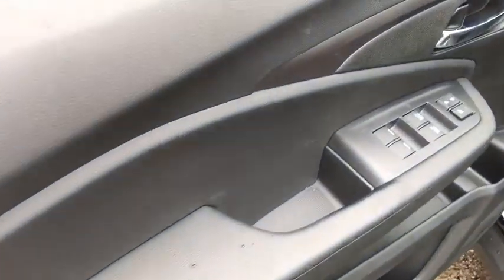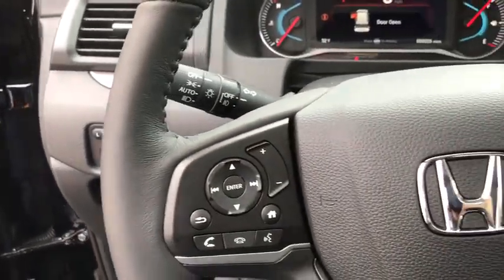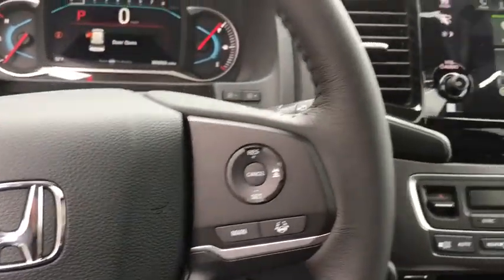Backup camera, anti-lock braking system, power liftgate, steering wheel audio controls, power passenger seat, all-wheel drive, keyless entry, remote engine start, traction control.